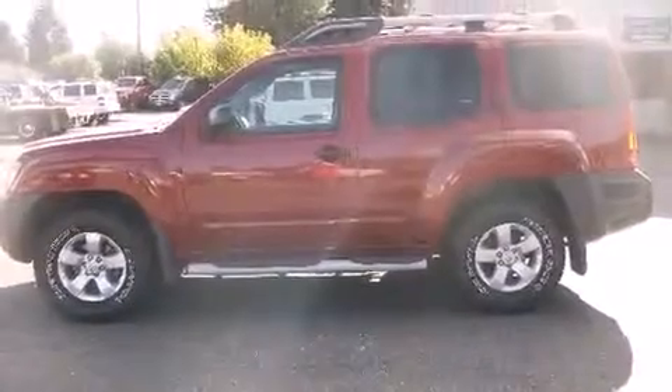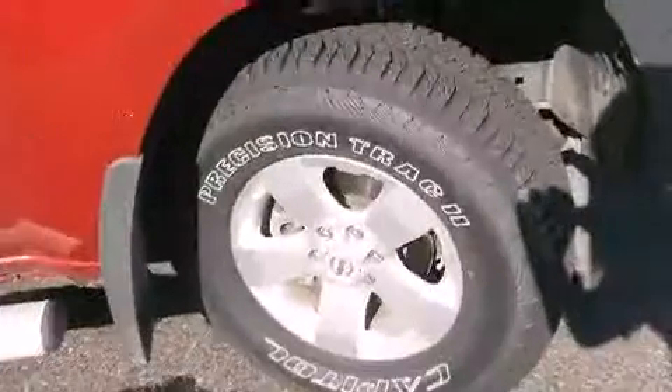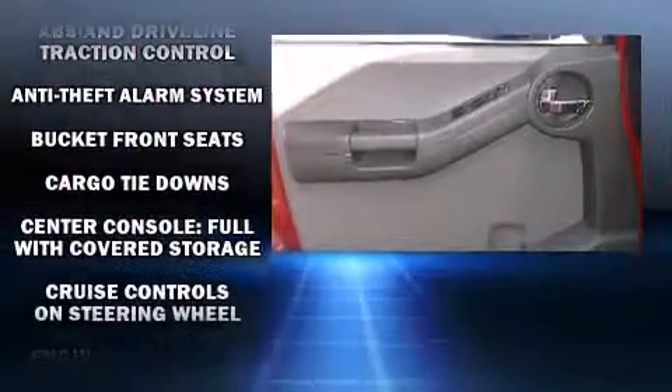Nissan infused the interior with top-shelf amenities such as a rear window wiper, one-touch window functionality, a tachometer, and more. Enjoy your favorite music via the stereo system, which includes a CD player with AM-FM radio and six speakers enhancing the audio experience throughout the interior.